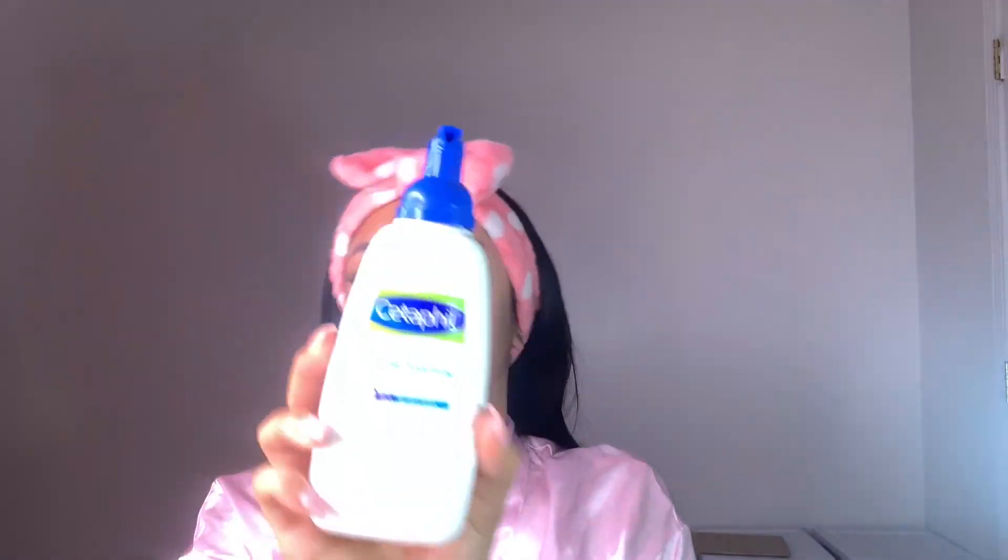The first thing we have here is the only drugstore facial cleanser I use. I kind of want to start using CeraVe — I think that's how you pronounce it. But so far, I've just been using the Cetaphil Gentle Foaming Cleanser. Before that, I used their Gentle Skin Cleanser, which doesn't foam. But either of these are really good.